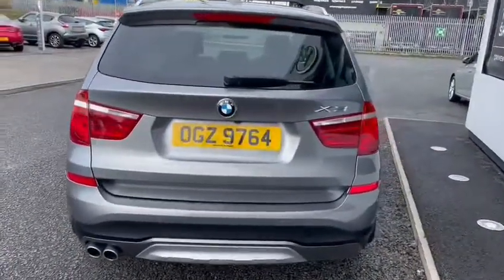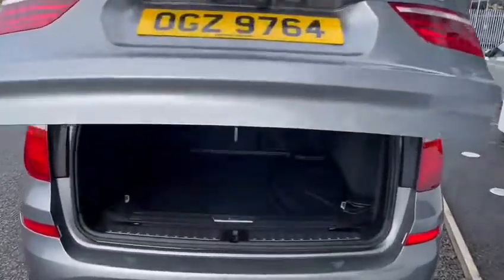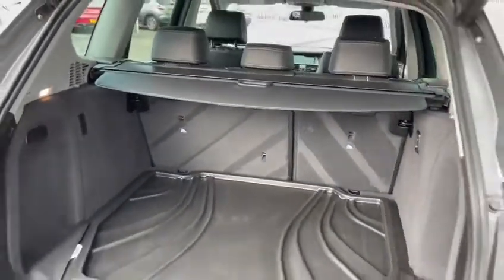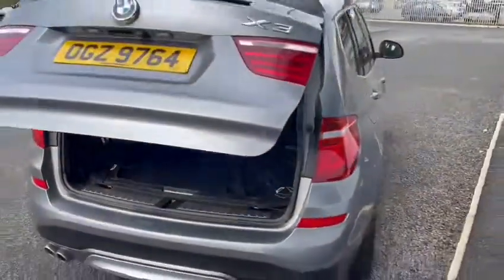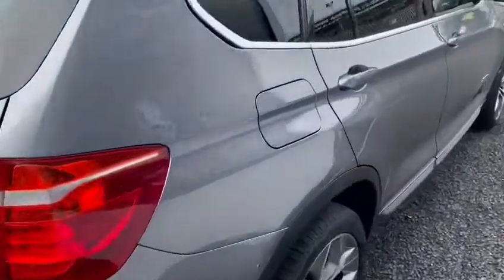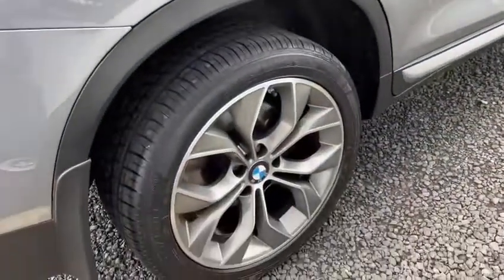The car comes standard with automatic tailgate operation. It also has a reversing camera as well as parking sensors, and a lovely set of diamond-cut alloy wheels.